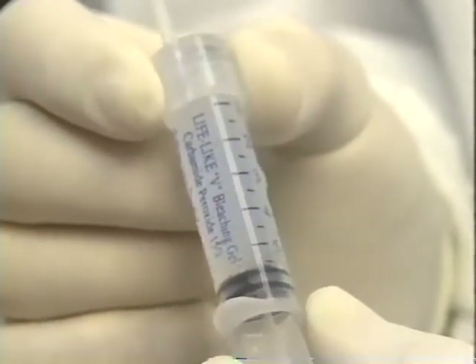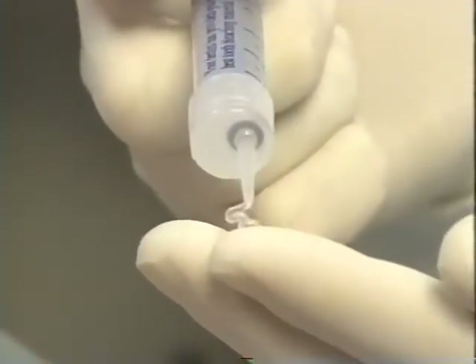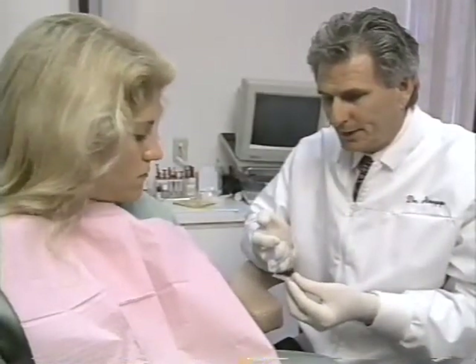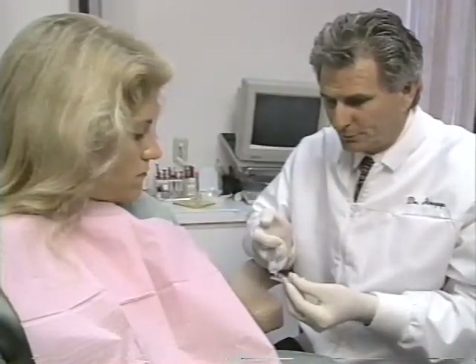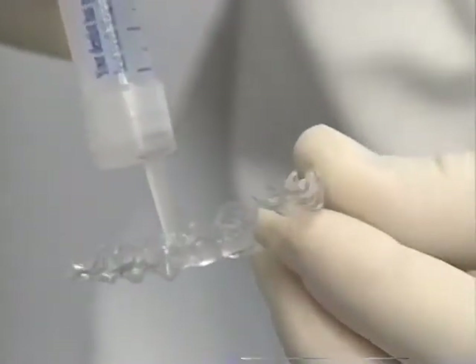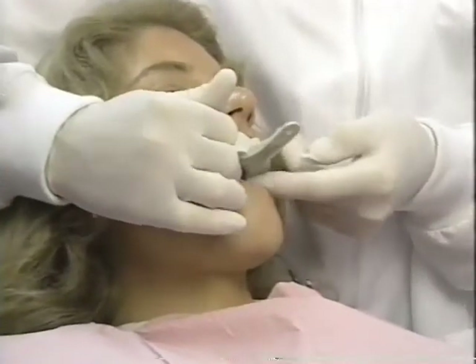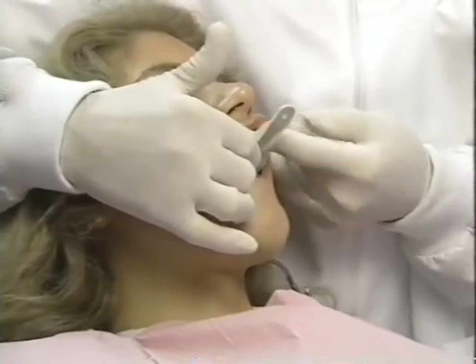Lifelike Cosmetics developed two whitening gels that assure maximum results while using a minimal amount of bleaching agent. Used in conjunction with a dentist's supervision, the combination of an extremely viscous gel and a dentist-designed stent virtually eliminates any chance of patient injury. Because the stent is custom-designed by a dentist, proper fit is assured.